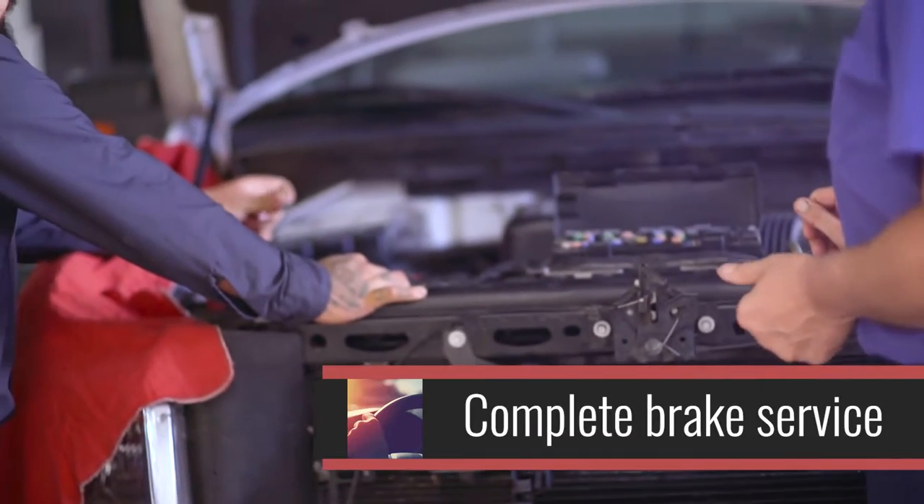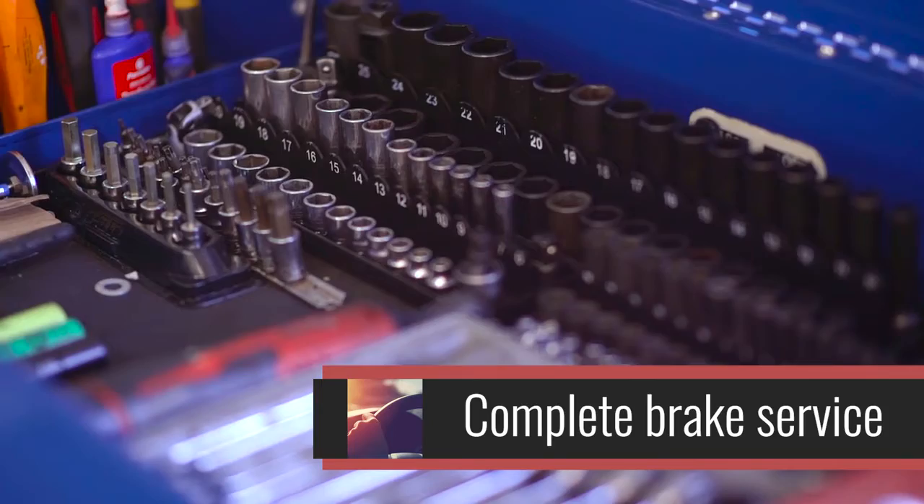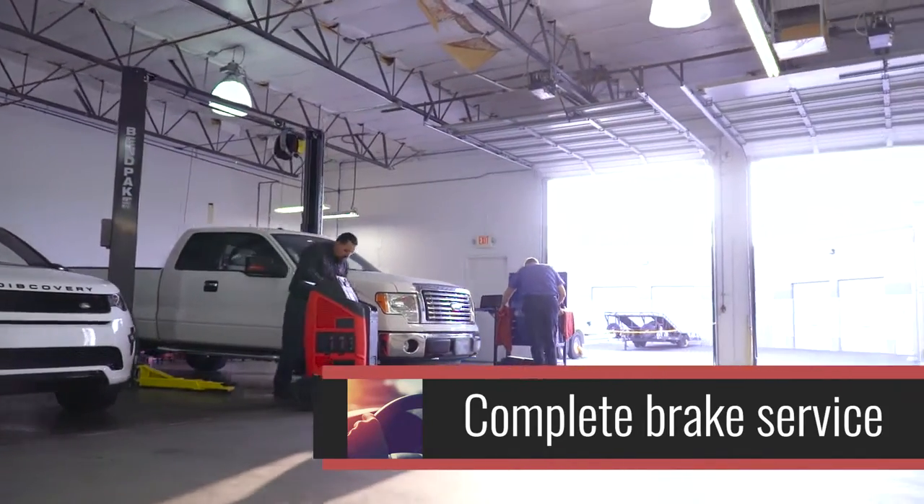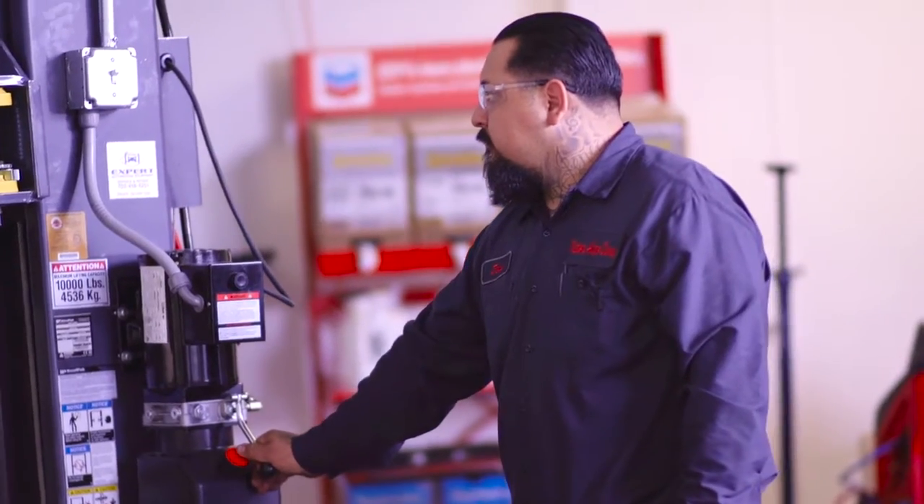As for our brake services, we do complete brake jobs — rotors, drums. We also have the machines here to do the resurfacing of them. We do complete major brake overhauls with master cylinders.